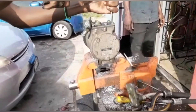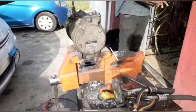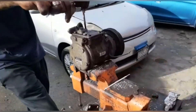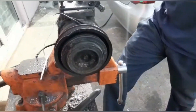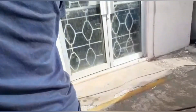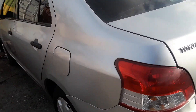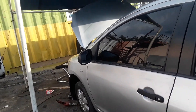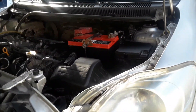Let's say a customer has an Axio and takes it to AC King because the AC is not working properly, or maybe not working at all. The first thing we do is have the vehicle assessed. If the assessment reveals the problem lies with the compressor, we then provide the customer with some basic, crucial information they need to make an informed decision.